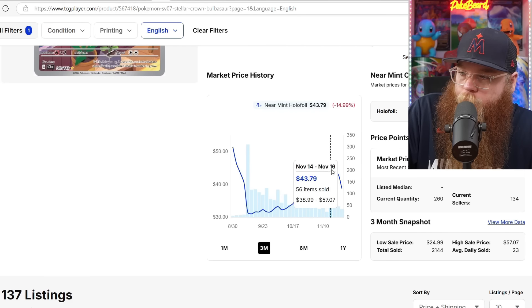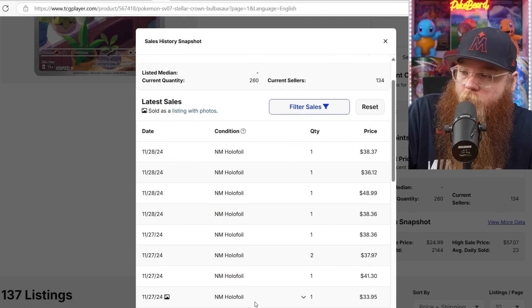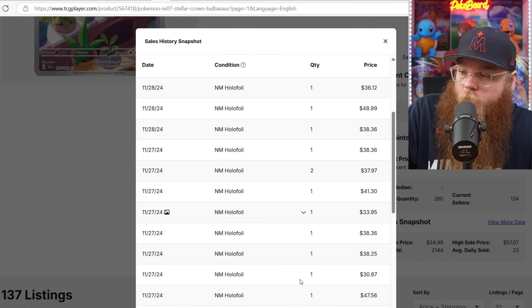Next, we got the Bulbasaur — got up to $44. Now last sold at $39, $37, $49, $38, $34, $31.